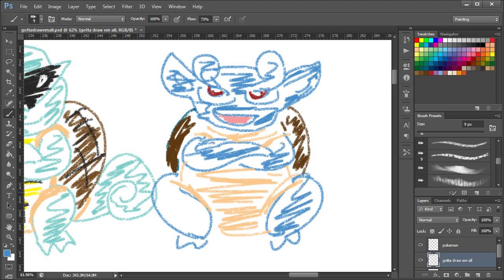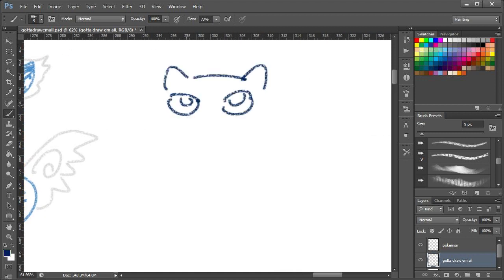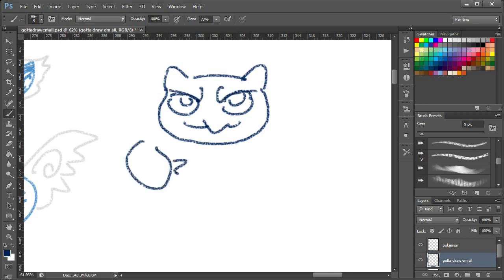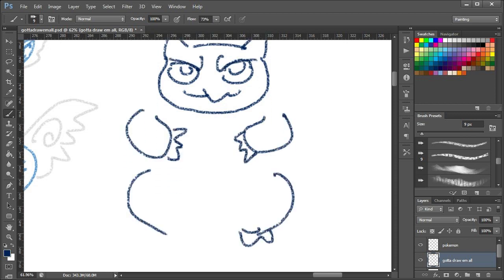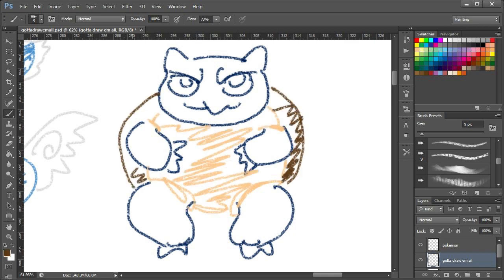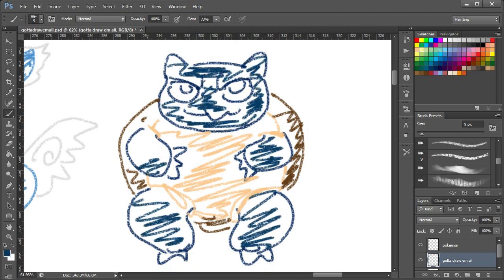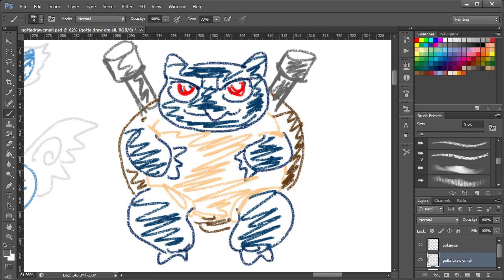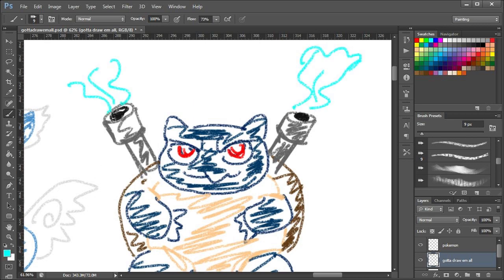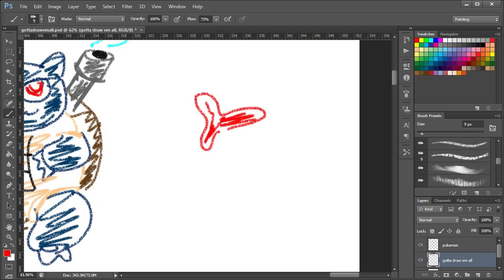Anyway, I sort of got the tail right. Blastoise is a bit better. I messed up the colour scheme — I didn't realise the lower part of his face was yellow, like the belly, so I've just drawn it all blue. But it's at least going to be better than the Wartortle. And there are the cannons. That'll do. That is Blastoise for you, Christian Hesnes. Just ignore the Wartortle — pretend I didn't do Wartortle.